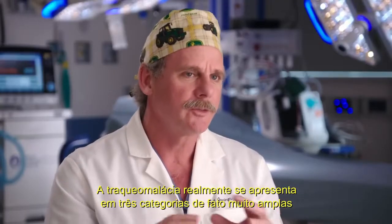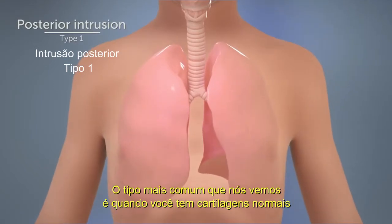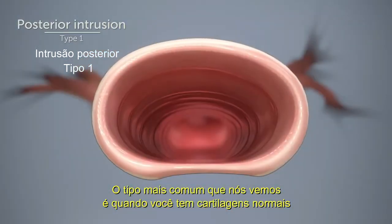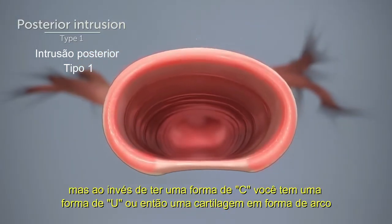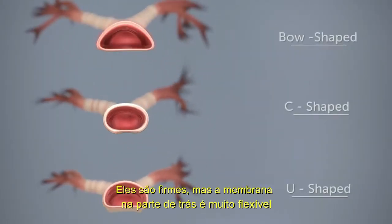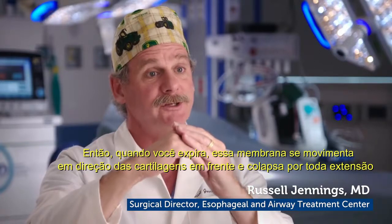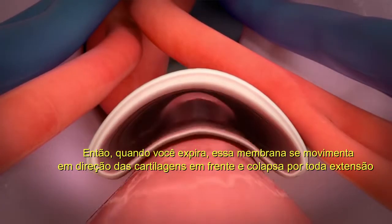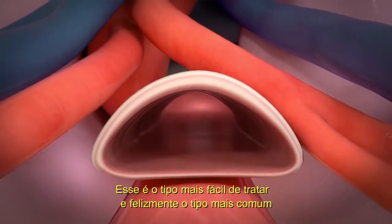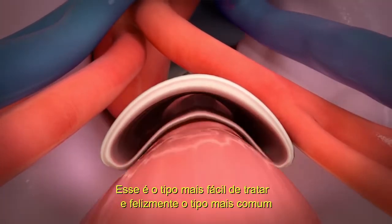Tracheomalacia really comes in three very broad categories. The most common type that we see is when you have normal cartilages, but instead of being a C-shape, you have a U-shape or even bow-shaped cartilages. They're just as strong, but the membrane on the back is very flexible. So when you exhale, that membrane goes up and touches the front of the cartilages and collapses all the way in. That's the easiest type to treat and, fortunately, the most common type.